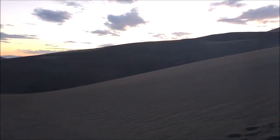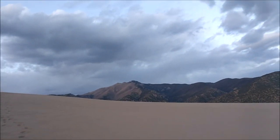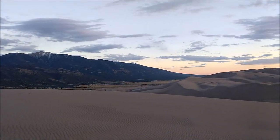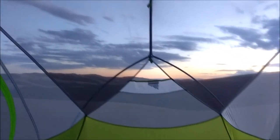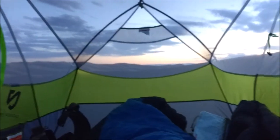I thought I'd give you guys a quick look at my campsite too. I got it all set up here in this sand, and it looks like it's going to be pretty cloudy tonight, but hopefully I can still do some long exposures, and we'll see what happens.